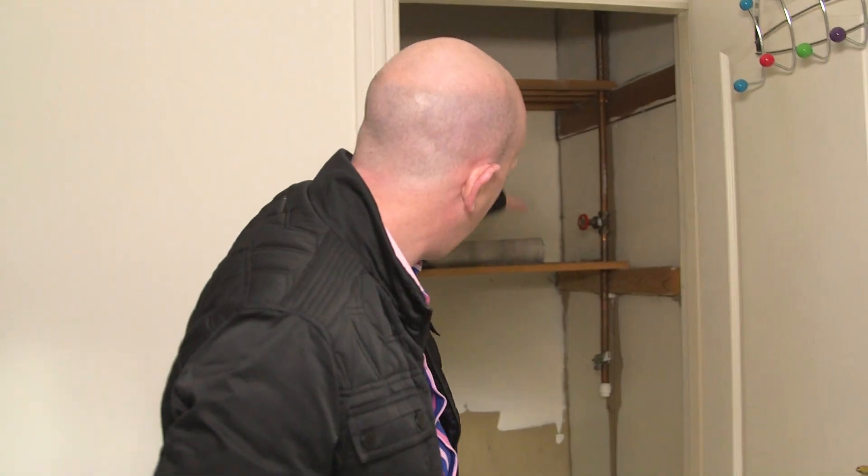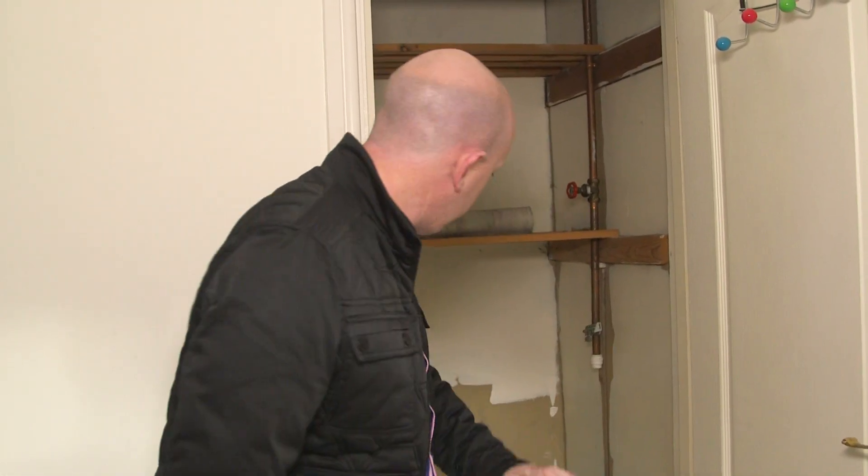This property had an old water tank here, so we've taken the water tank out. We're going to make this a nice cupboard space for the tenants, and we've moved the boiler — put in a new combi boiler on the ground floor. So the other addition is the combi boiler.